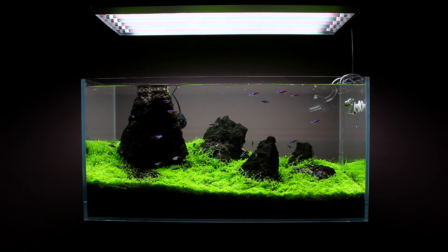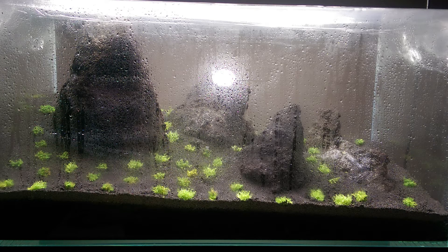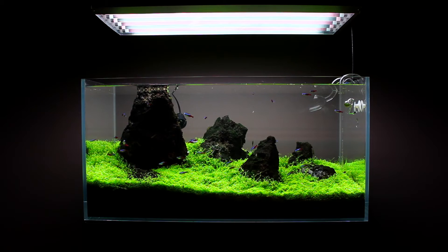Having addressed most of what could have caused it and dealing with it accordingly by process of elimination, I was able to decide that the cyanobacteria took hold during the dry start phase of this aquascape. I've heard of many problems people have had with the dry start method, and this is one of them.